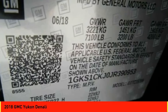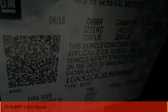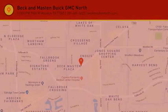Drive away with a great deal on this vehicle. Call or stop in today.